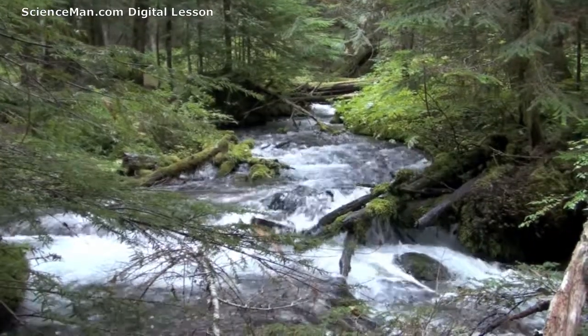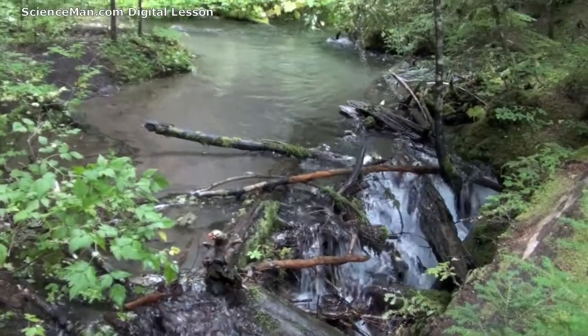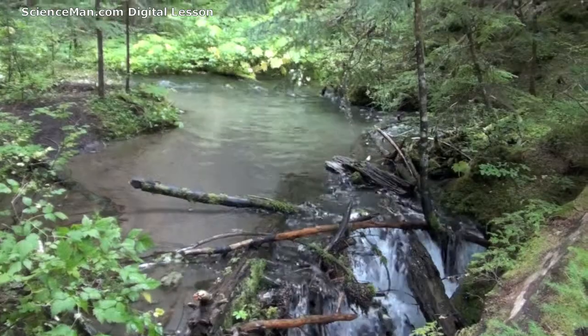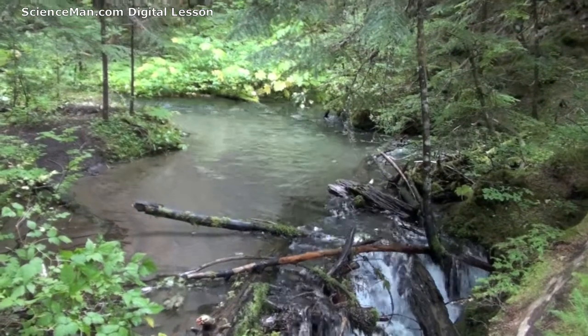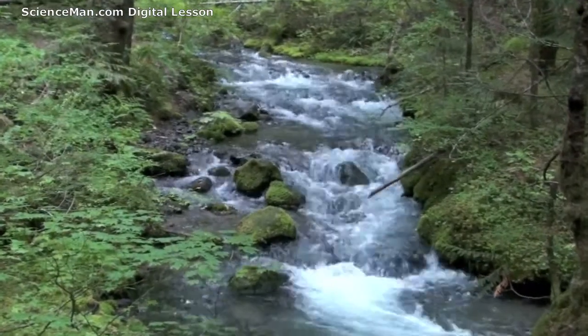So the next time you see a stream, I hope you'll appreciate it even more, and I hope you enjoyed this digital lesson. So sit back and relax and enjoy some more sights and sounds from this video of the beautiful Zigzag River near Mount Hood, Oregon.